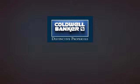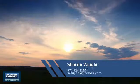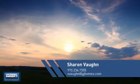Welcome. You'll find a wide selection of listings. This video is brought to you by your real estate agent, Sharon.